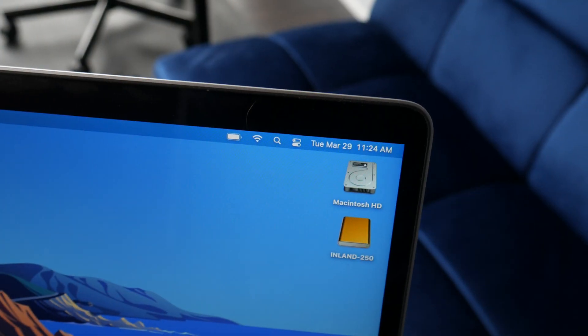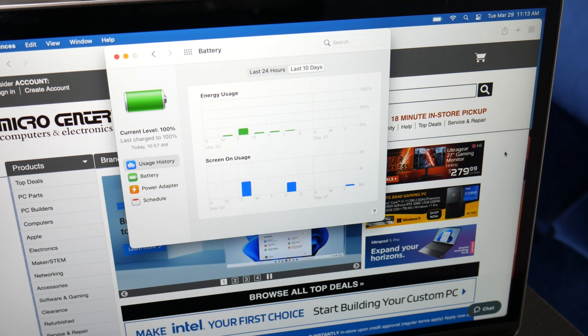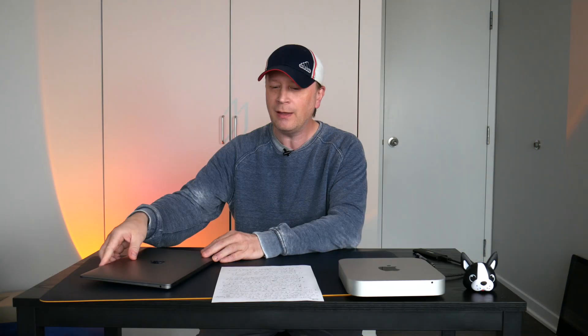My number five like — which is also a dislike — is the battery. For what I do, it lasts about nine to ten hours. No other laptop I've had, Windows included, has been able to get ten hours of battery life with a pretty quick charge. In 2022, it still has one of the best batteries out there. Those are my five likes — now on to the five dislikes.